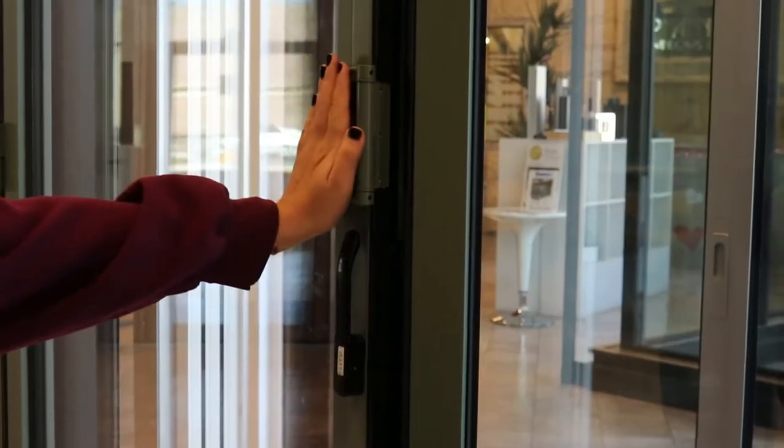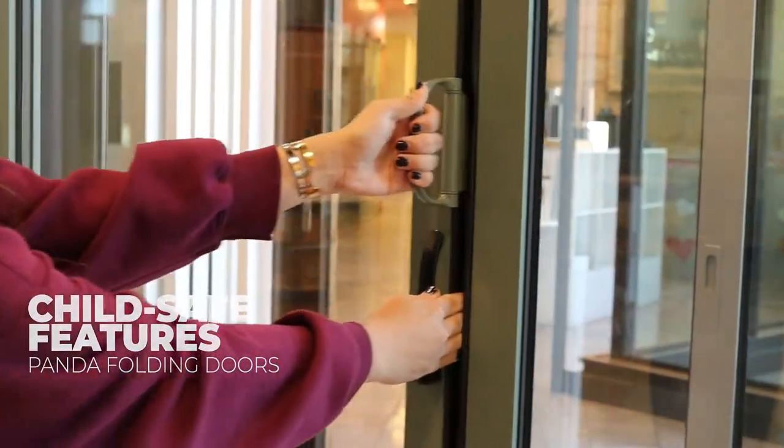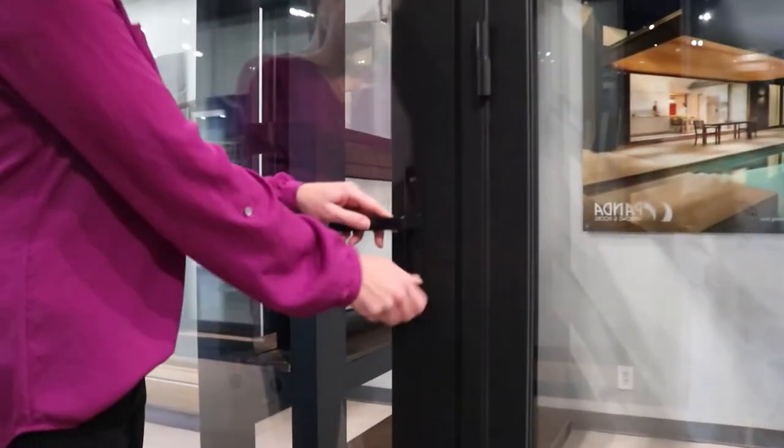Panda folding doors also offer child-safe features, such as multiple pinch-proof EPDM bubble gaskets layered between each panel.